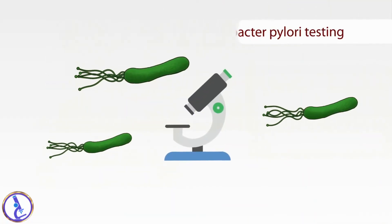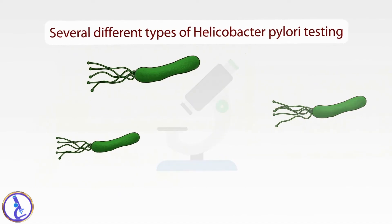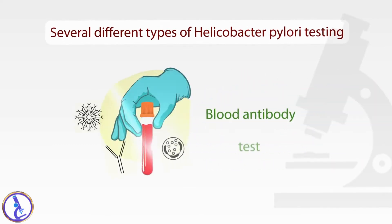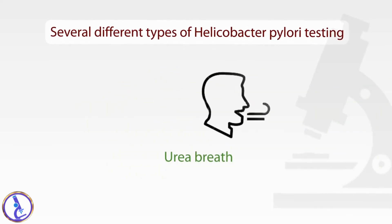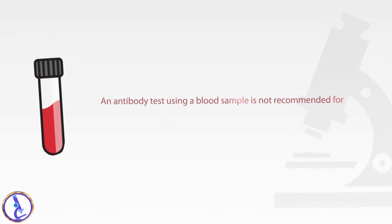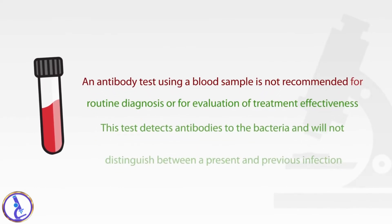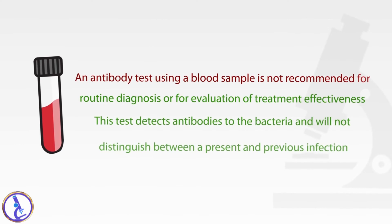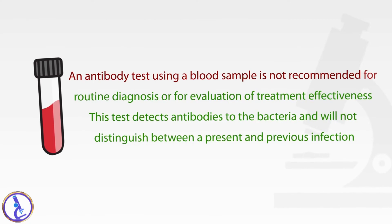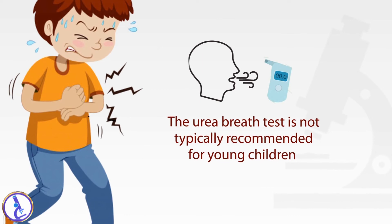There are several different types of Helicobacter pylori testing that can be performed, such as the stool antigen test, blood antibody test, and urea breath test. An antibody test using a blood sample is not recommended for routine diagnosis or for evaluation of treatment effectiveness, as it detects antibodies to the bacteria and will not distinguish between a present and previous infection. The urea breath test is not typically recommended for young children.